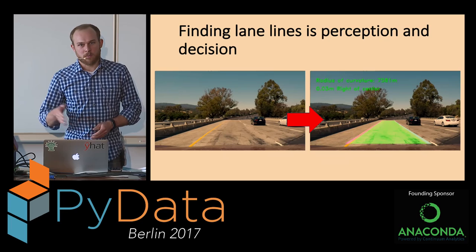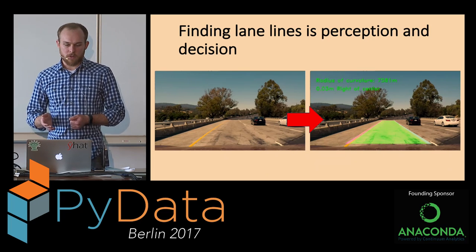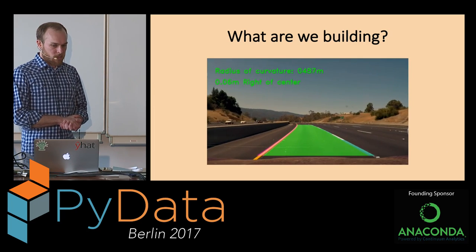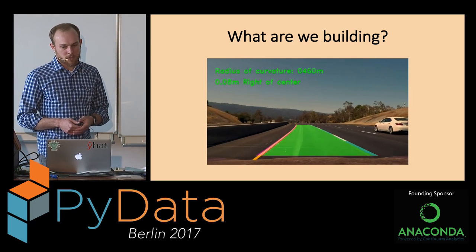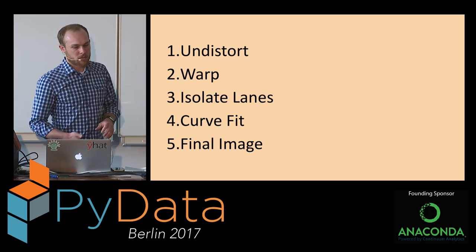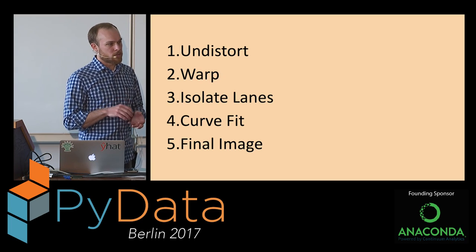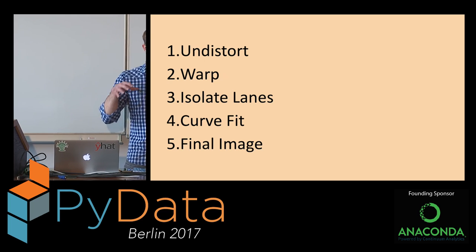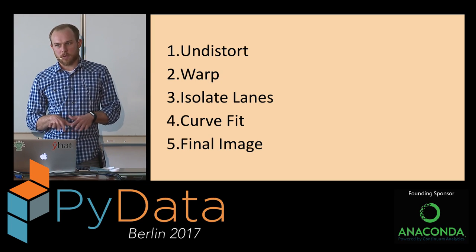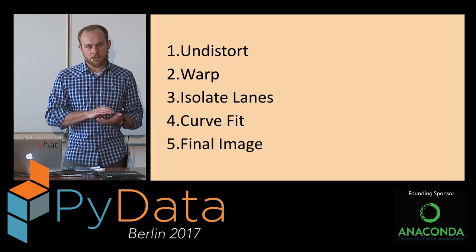Finding lane lines is part perception. We're going to use that forward-facing camera and then make a decision about where those lane lines are and where it's safe to drive. Here's an example of the kind of thing we're going to be building — just processing video as a series of images, producing a nice green area showing the safe space to drive in. To carry this out, there are five main steps: undistort the images, warp the image to get a bird's eye view, isolate the lane line pixels, fit a curve through those pixels, and overlay it on the original image.